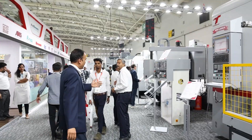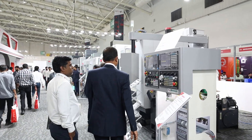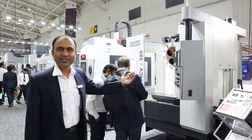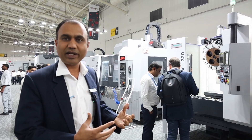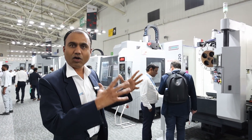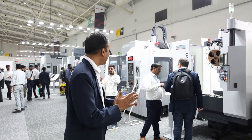I want to talk about reliability. This machine here is 26 years old — we brought it back from a customer just 26 days ago, and even today it is working perfectly. The point we are trying to showcase is that the system and all the mechanical elements are fully intact and working fine even after 26 years.